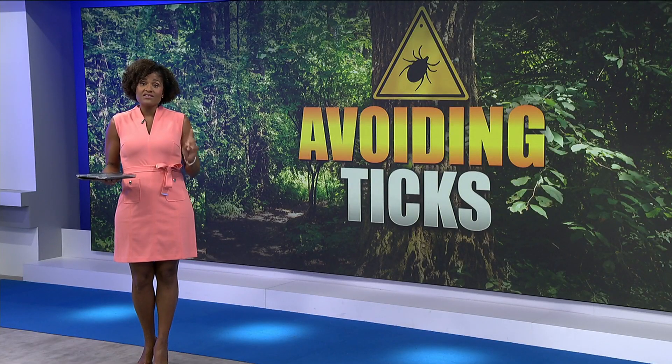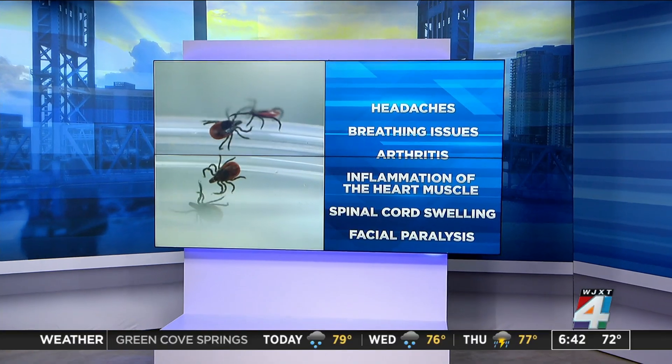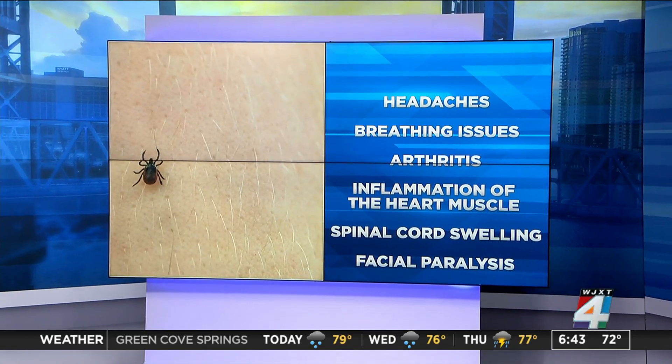The warmer weather means people are ready to get outside, but it's also time for ticks to come out as well. They burrow into your skin and can transmit Lyme disease.